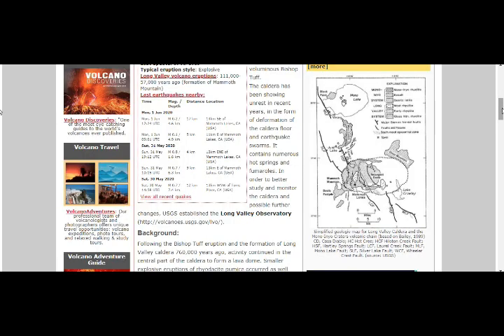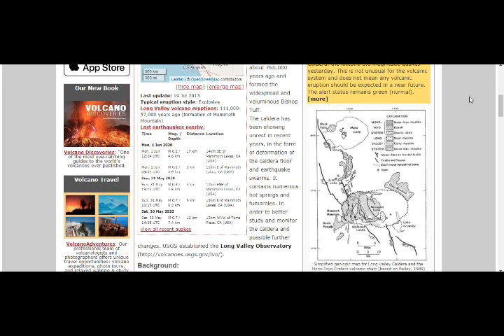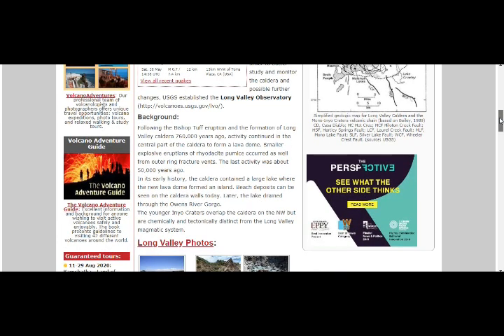Long Valley Caldera is a supervolcano in California. The large 17 by 32 kilometer Long Valley Caldera, east of the central Sierra Nevada range, is a result of a giant explosive eruption that happened 760,000 years ago and formed the widespread and voluminous Bishop Tuff. The caldera has been showing unrest in recent years in the form of deformation — it's inflating because of magma entering the caldera floor — and earthquake swarms. It contains numerous hot springs and fumaroles. USGS established the Long Valley Observatory to better understand and monitor the caldera.